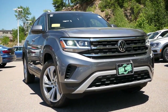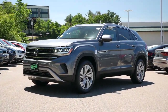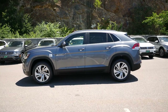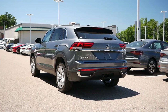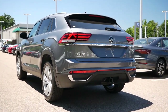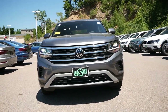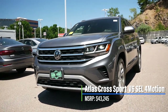Despite sharing the same nameplate, there are some obvious differences between the standard Atlas and the Cross Sport when it comes to dimensions. With a sleeker roofline, the Cross Sport is two inches shorter and two inches lower in height than the three-row variant. And while you may be sacrificing headroom, interior room is abundant in more ways than one. For pricing, the Atlas Cross Sport comes in right around $1,000 more affordable, with the model we have today starting just above $43,000.